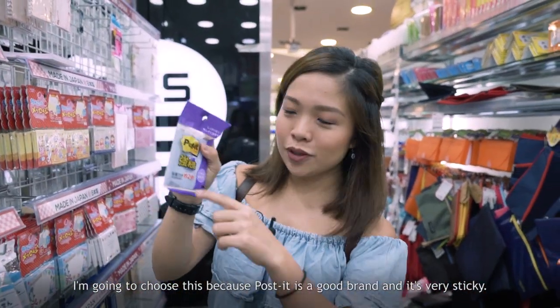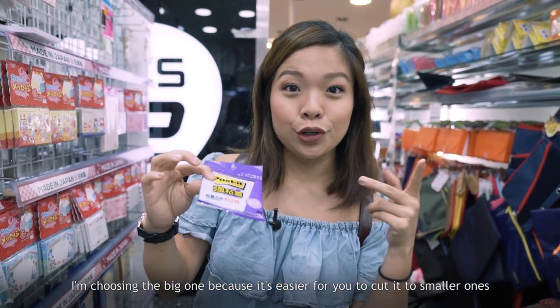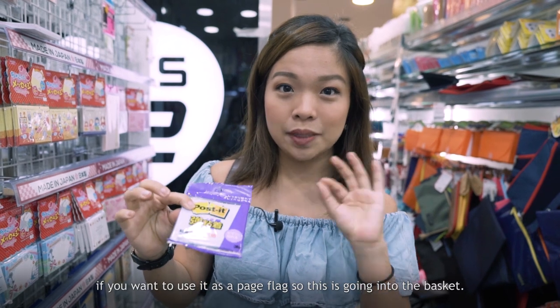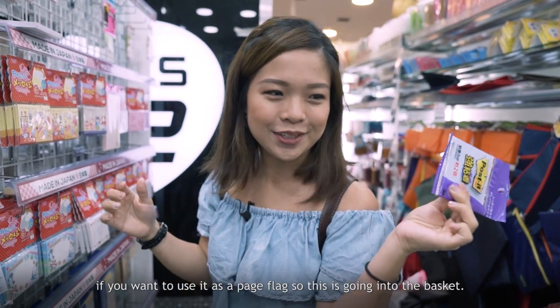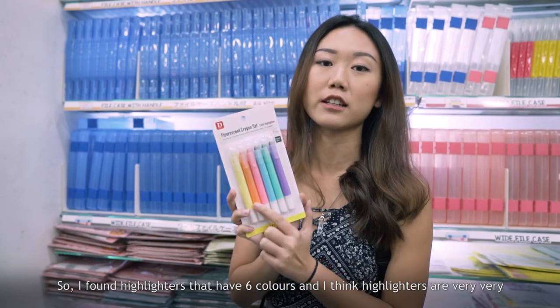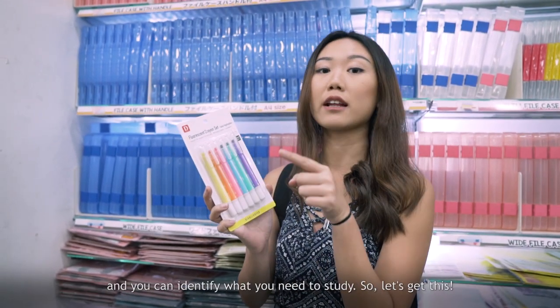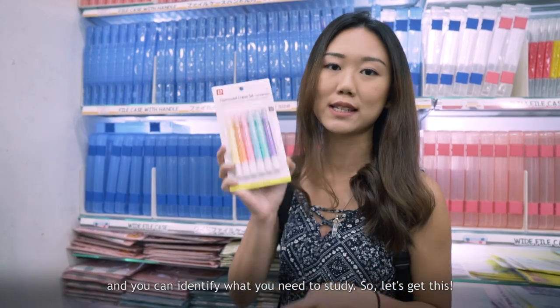I'm going to choose this Post-it because it's a good brand and very sticky. I'm choosing the big one because it's easier to cut into smaller pieces if you want to use them as page flags. I also found highlighters with 6 colours — highlighters are very important because you can highlight key points and identify what you need to study.